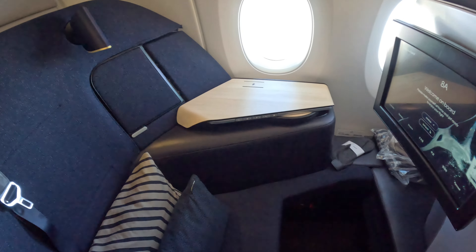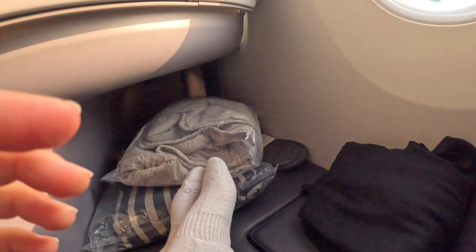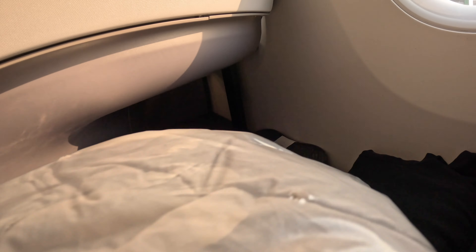I flew on an Airbus A350 which has a one-to-one layout. The seats are super spacious with plenty of space to comfortably sit, lie down, as well as storage space to keep your things.